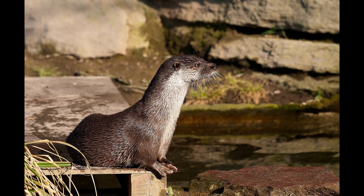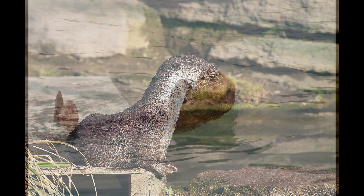Sea otters are mammals. They are carnivores — they eat sea urchins, fish, clams, mussels and all types of creatures like that. They are part of the weasel family. They live in the Pacific Ocean in North America and Asia. They can grow up to 4 feet and weigh up to 65 pounds, and they live for about 25 years. They are endangered.